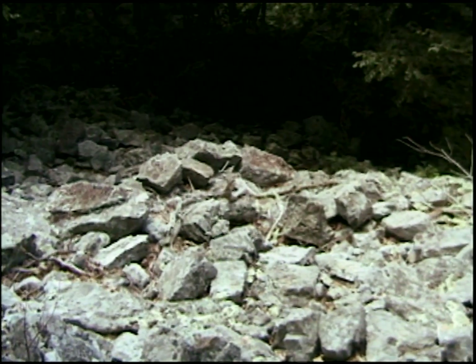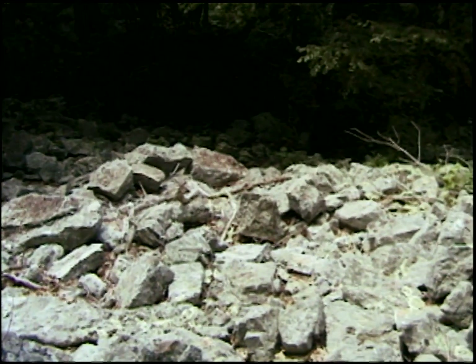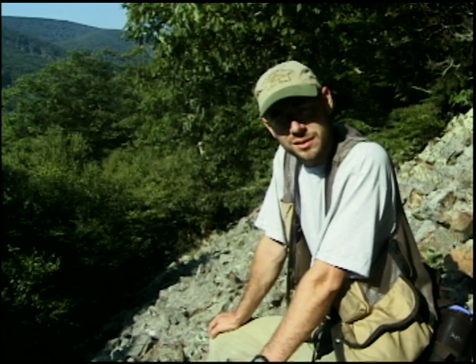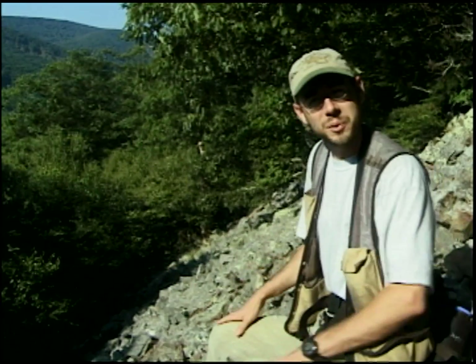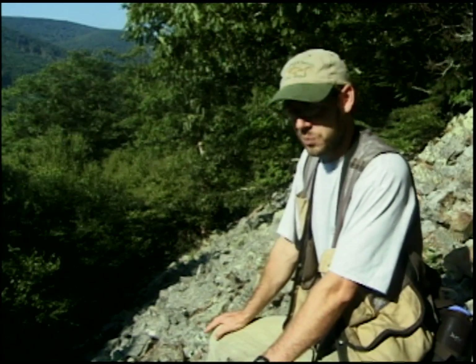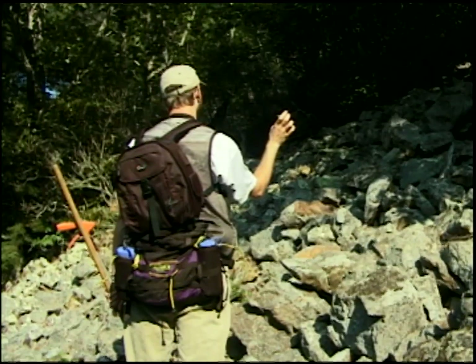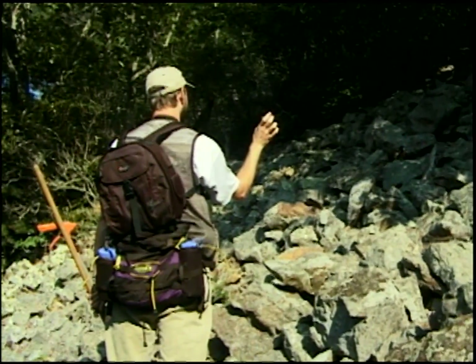These exposed rocky areas, like we're sitting in here, are places where the gravid females come to gestate throughout the summertime. What we're doing here is surveying these gravid females, just checking for the presence of rattlesnakes in these areas.